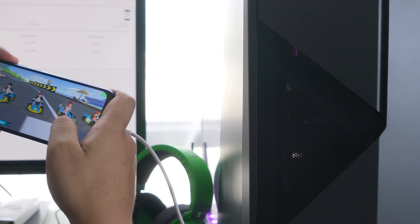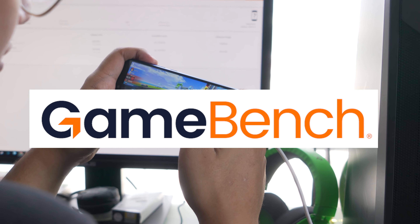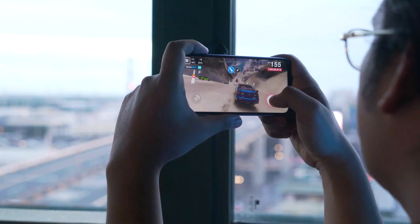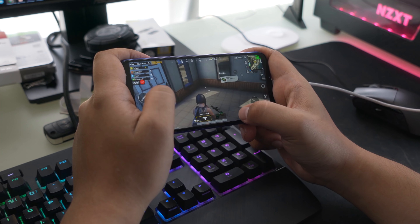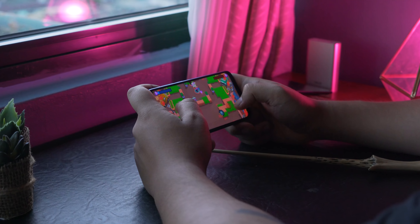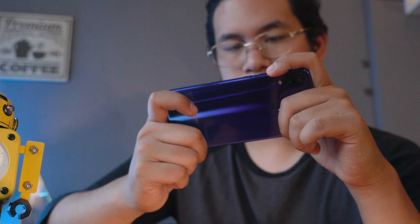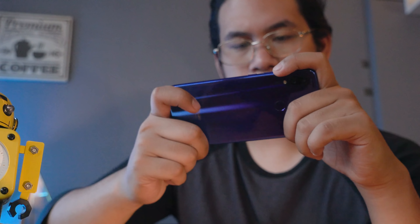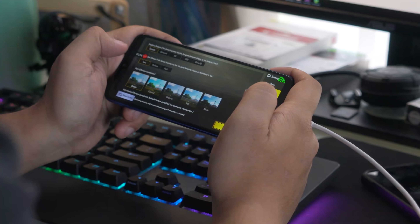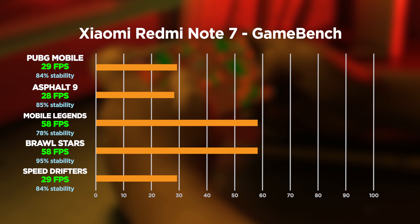Moving on to our gaming results — as per usual we get our FPS and stability numbers from GameBench. For the first time in Can It Game, we've changed up the list of games a little bit. We still have Asphalt 9, Mobile Legends, and PUBG Mobile, but now instead of Rules of Survival and Tekken Mobile we have two new games: Brawl Stars and Speed Drifters. If there's a game you want us to use for testing, we plan to update our test games every now and then depending on relevance.